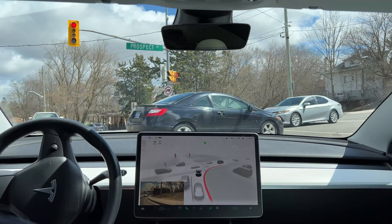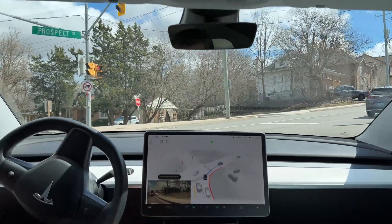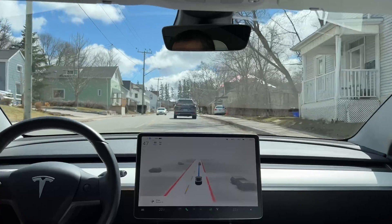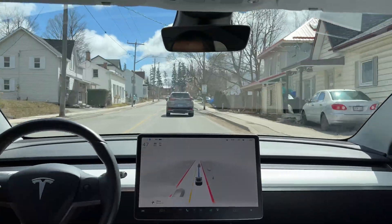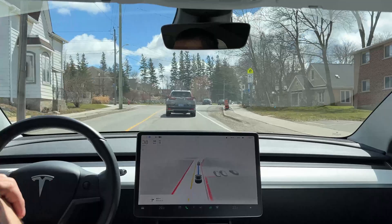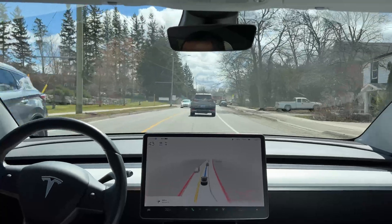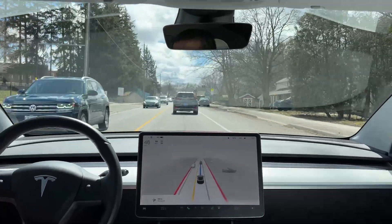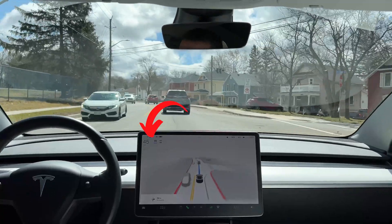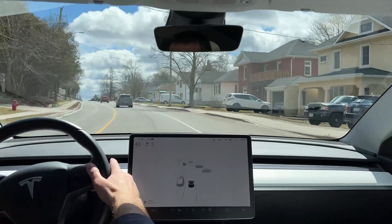This looks like it's repeating three or four times already on this road — it doesn't wait for the car on the left to actually pass, and then we can advance into the intersection. I need to do this route a few more times to see if this is something that FSD Beta version 11.2 is consistently doing, or if we need to address it.